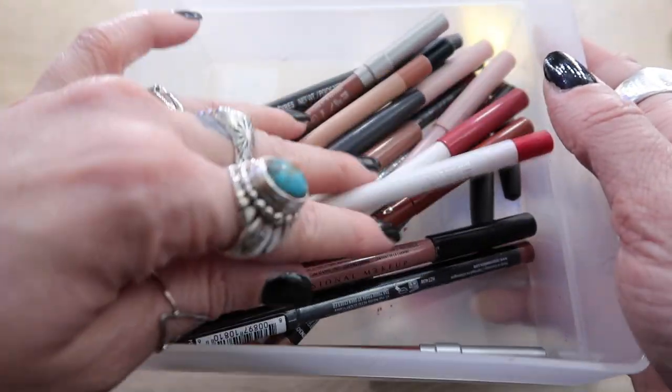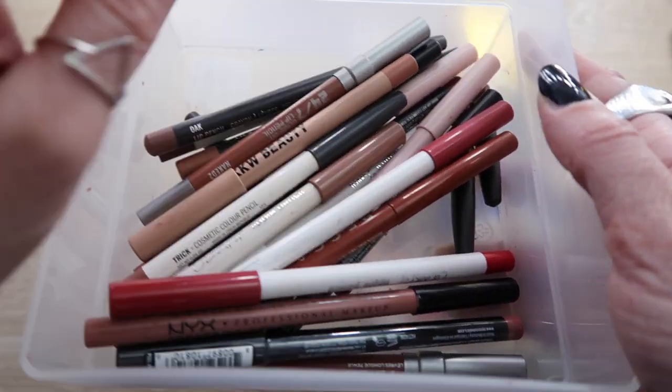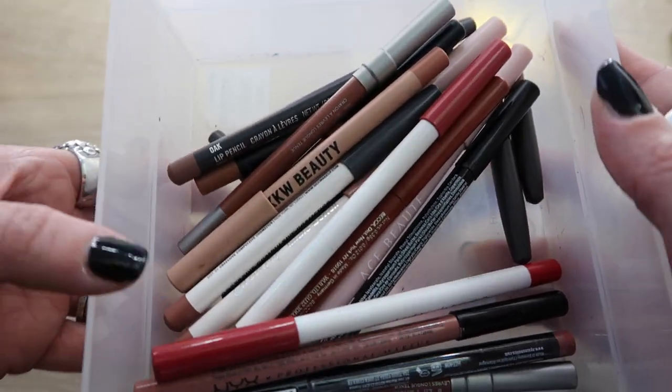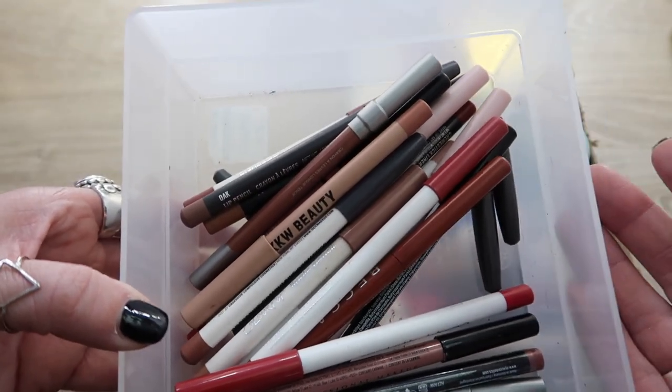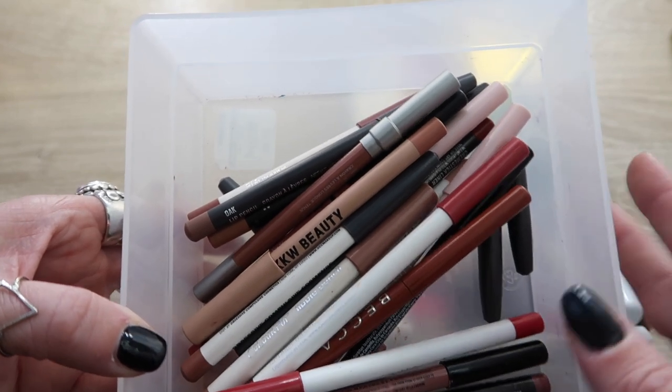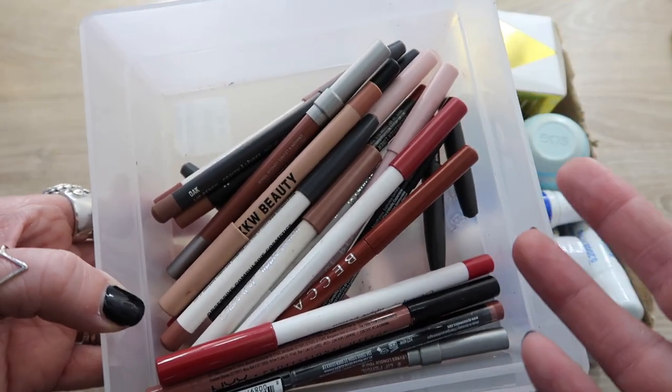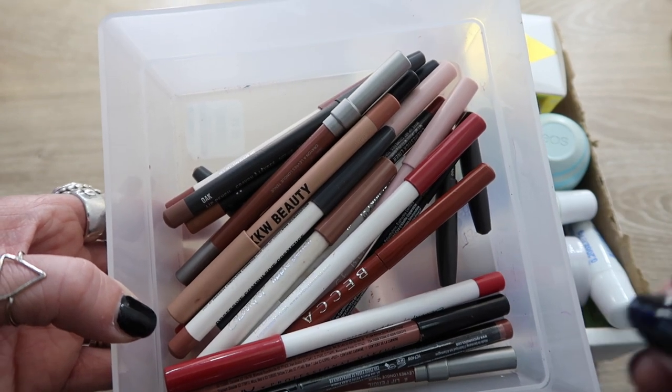Okay, here's what I'm saving, and I don't have a whole lot of lip liners. I would really like to build up my collection — let me know in the comments what your favorite brands of lip liners are, because I really could use more. I just love them to be creamy; I do not like dry lip liners.